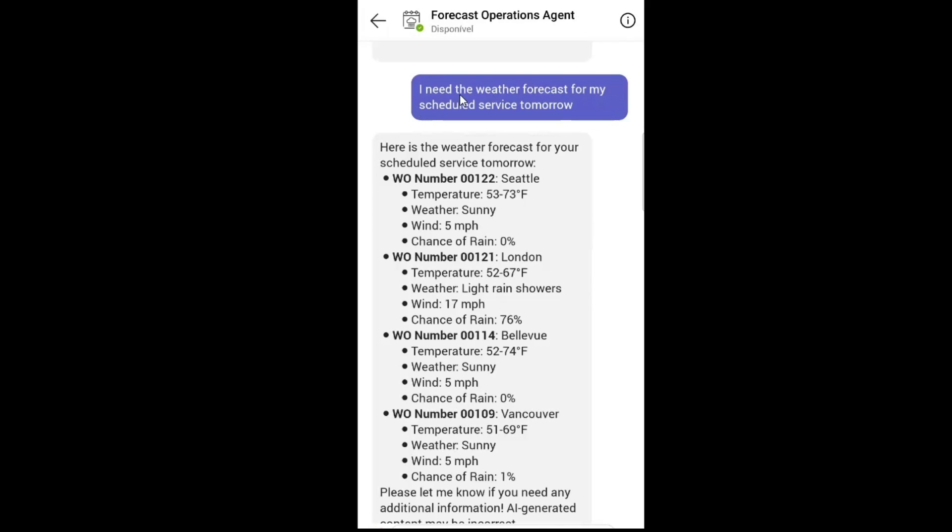Let's now have a brief look at the experience on Microsoft Teams running on mobile. I already executed my prompt to ask for tomorrow's weather forecast, and we can see here all the service work that I have planned for tomorrow. Let's have a look at the work orders one by one. For London, what I can see is that the chance of rain is 76%. With this information, I will actually try to move this work order to another day because the service is to be performed outside, and with such a high chance of rain, I will not be able to perform all the activities.